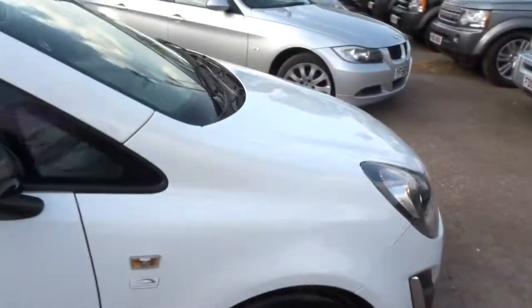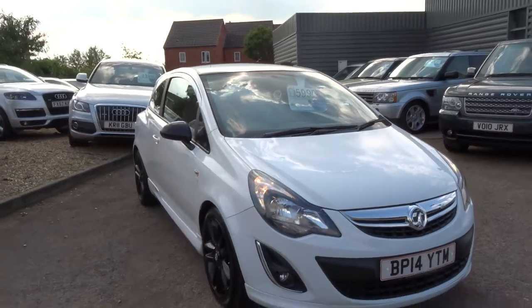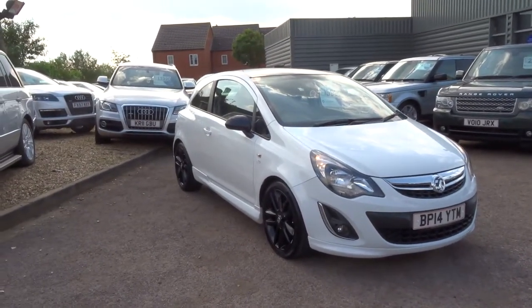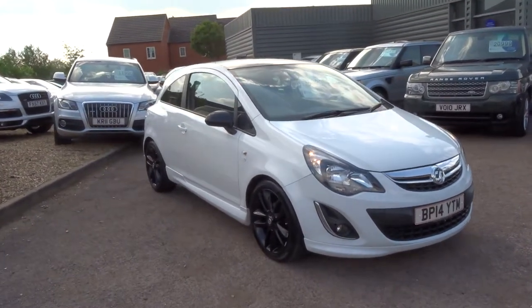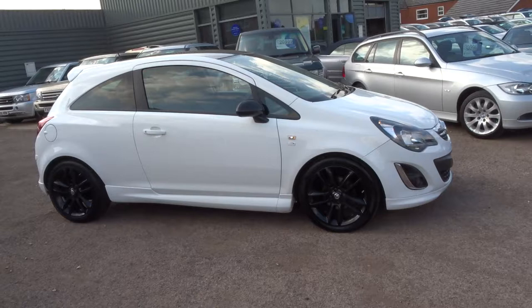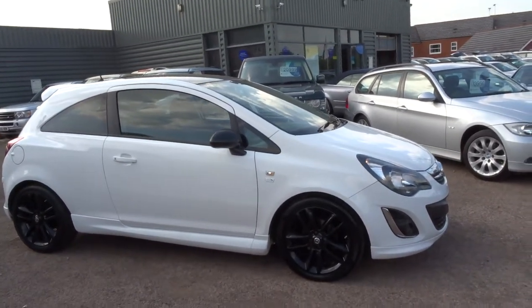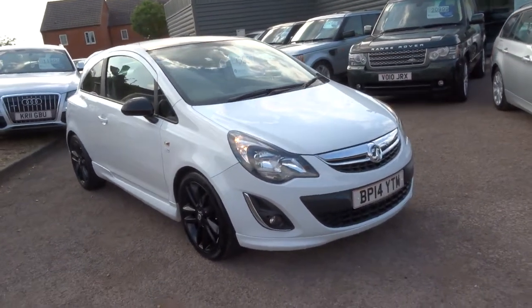Nice car — perfect as a first or second car for somebody, or if you just need to run around. Ideal. It's a one owner vehicle, been serviced with Vauxhall since new, and it's up for just £5,990 — a massive saving from new. These depreciate like a stone but used they are a good purchase. If you'd like to reserve this car — which is absolutely out-the-box condition wise — you can do so for £500 over the telephone. My name's George and you can get me on 01926 267813. Thank you.